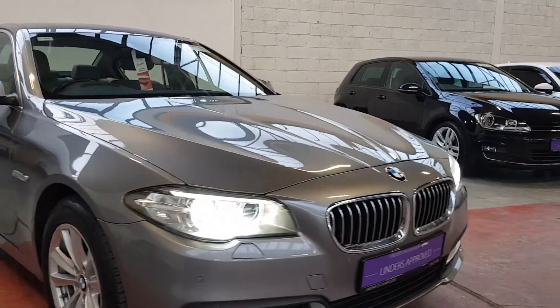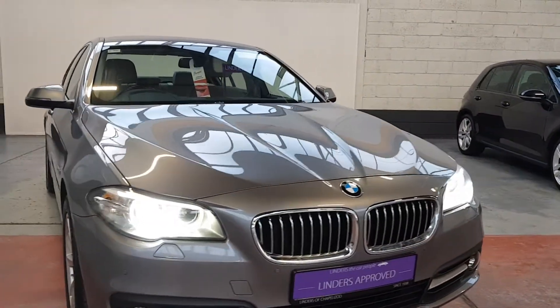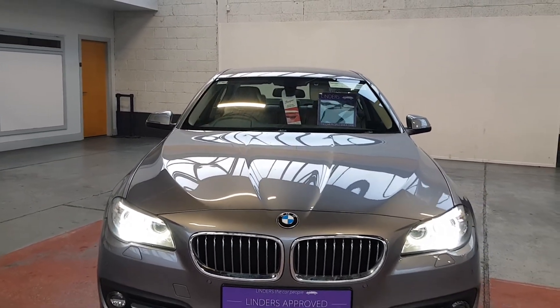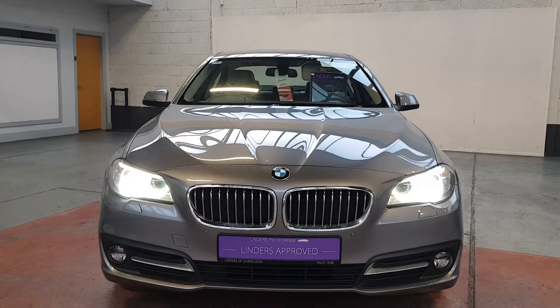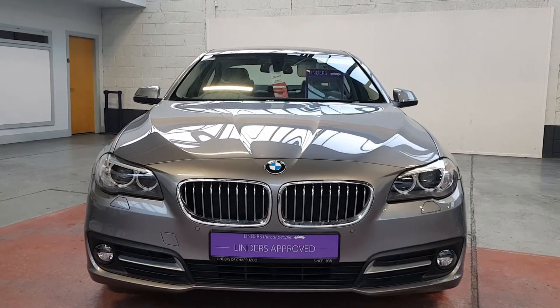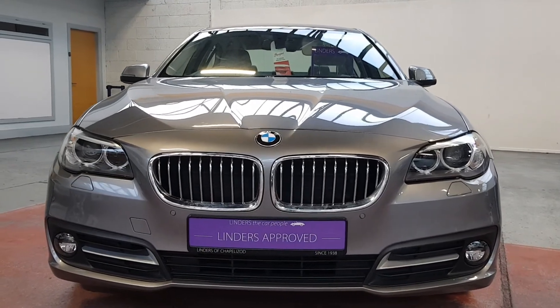It's a really well looked after car in excellent condition. It comes fully serviced from ourselves. We're operating a click-and-collect system and do nationwide delivery. You can get finance approved over the phone — instant in most cases. We'll take any car in trade. For more information or to arrange a test drive, give us a shout here at Linders and Chapel.